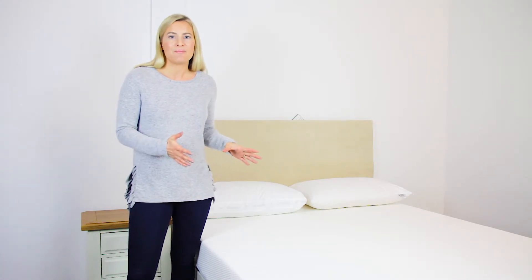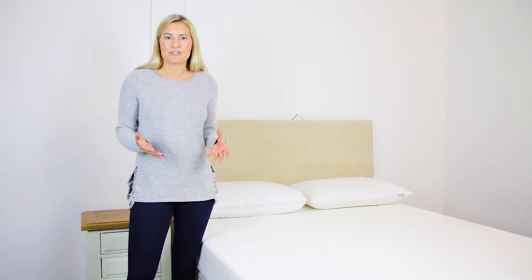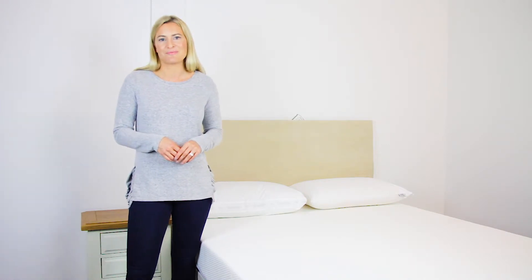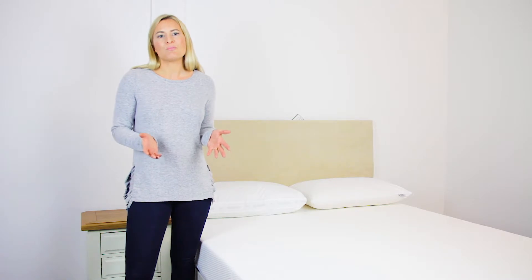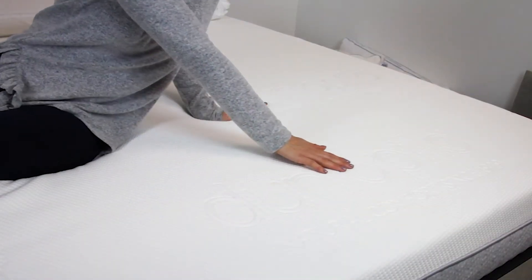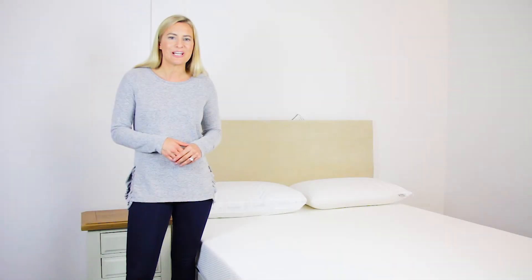This excellent mattress offers a firmer feel, but because of the way latex supports you, it remains luxuriously comfortable at all times. Latex will mold to the body's contours instantly, promoting excellent posture and therefore preventing pressure points from forming, which are often the cause of aches and pains in the morning.